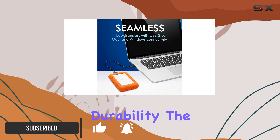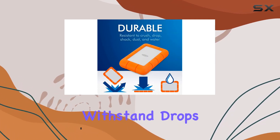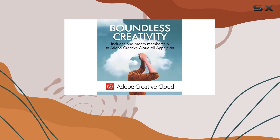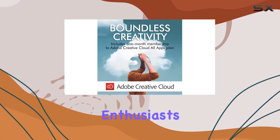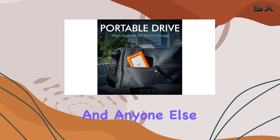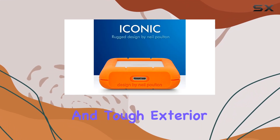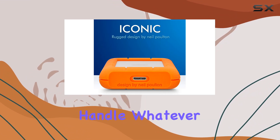First off, let's talk durability. The Rugged Mini is built to withstand drops, shocks, dust, and even rain, making it the perfect companion for outdoor enthusiasts, photographers, videographers, and anyone else who needs reliable storage on the go. With its compact size and tough exterior, this drive can handle whatever you throw at it.